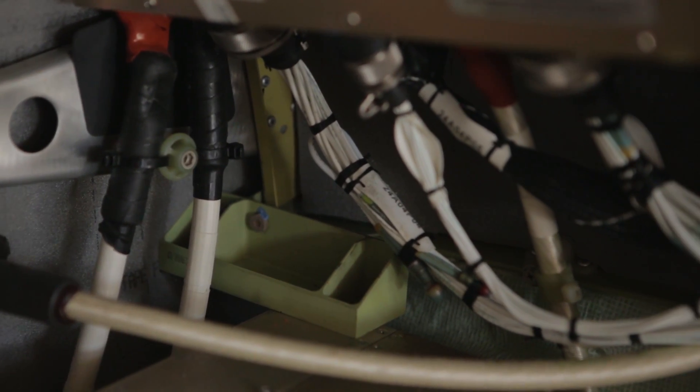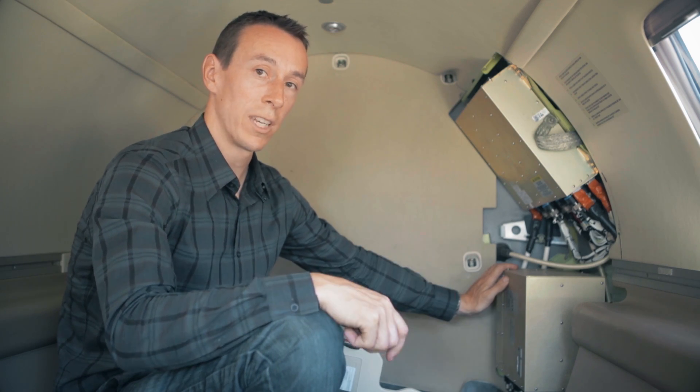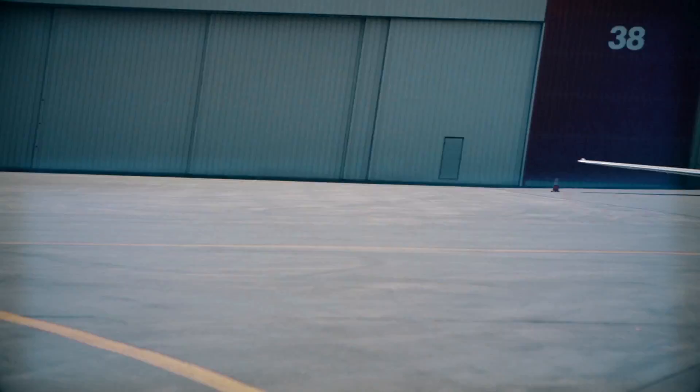We're going to talk a lot about what this FADEC does. But as the old saying goes, you can never really appreciate what you have until you've lost it. So to give you a taste of what it's like to fly without FADEC, we've got one of these.